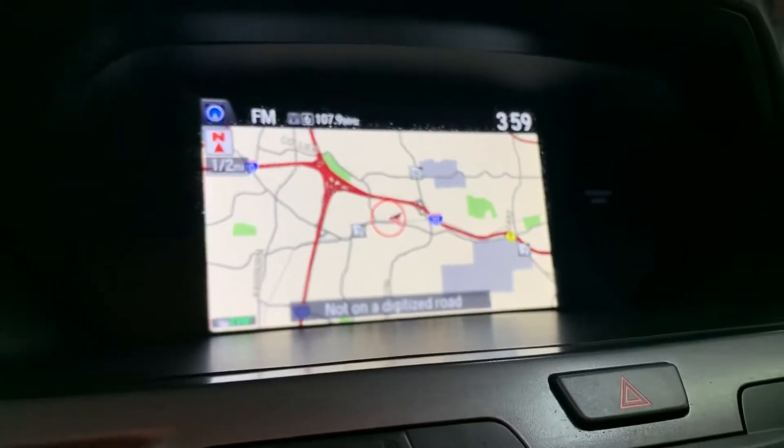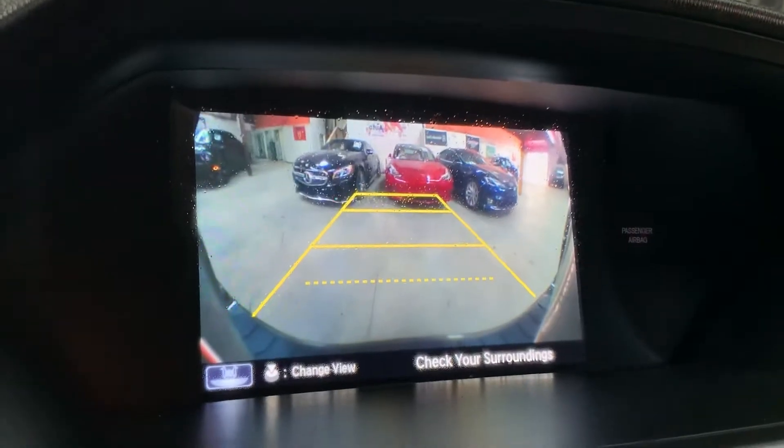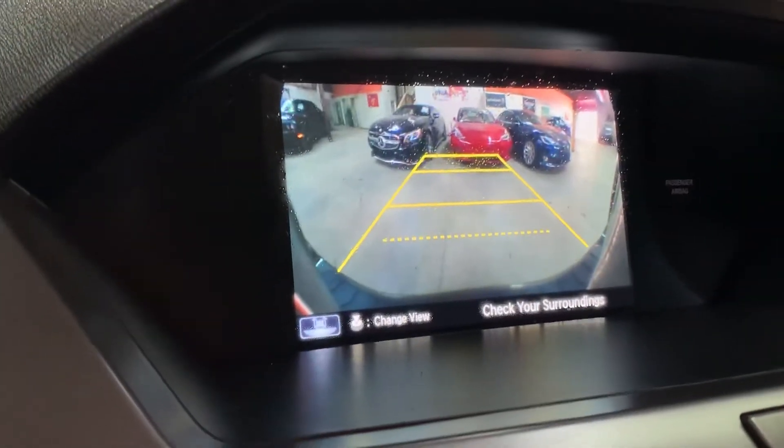You're also going to have a navigation system. We are located in Atlanta, Georgia, right up Burton Road. You're also going to have a backup camera — once you shift to reverse, that backup camera shows up. It looks pretty clear and will definitely help you out with parking and trying to get out of tight spaces.